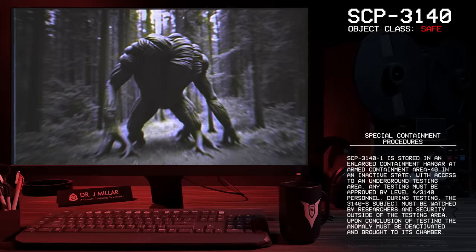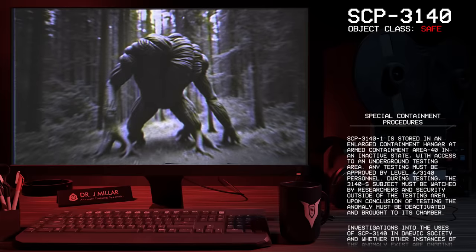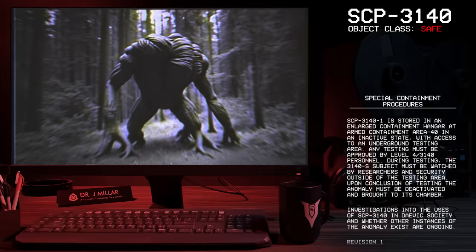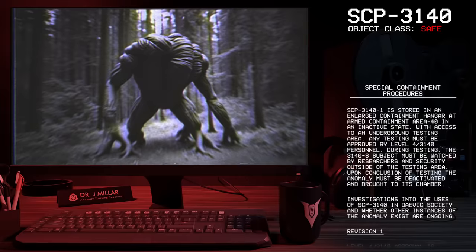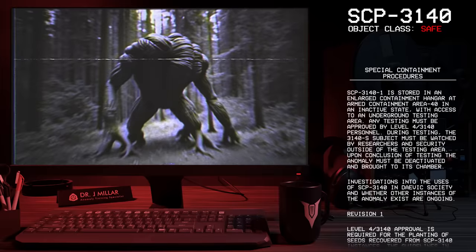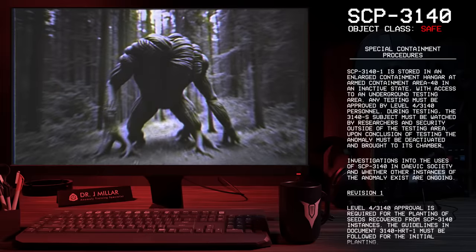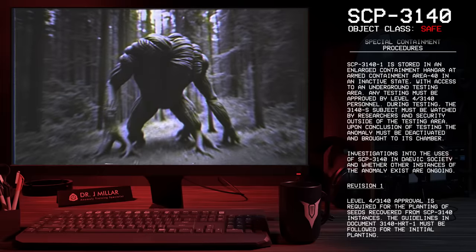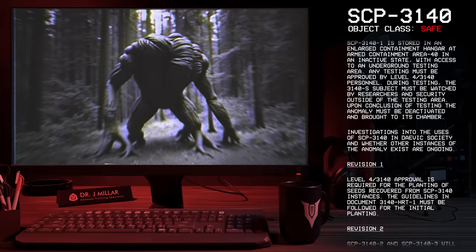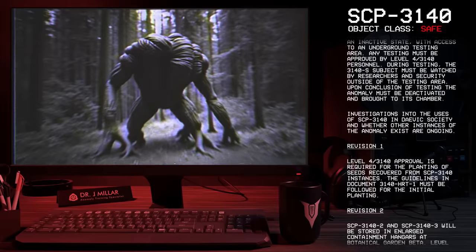Special Containment Procedures: SCP-3141 is stored in an enlarged containment hangar at Armed Containment Area 40 in an inactive state, with access to an underground testing area. Any testing must be approved by Level 4-3140 personnel. During testing, the SCP-3140-S subject must be watched by researchers and security outside of the testing area. Upon conclusion of testing, the anomaly must be deactivated and brought to its chamber. Investigations into the uses of SCP-3140 in Davik's society and whether other instances of the anomaly exist are ongoing.